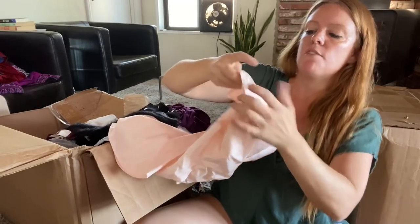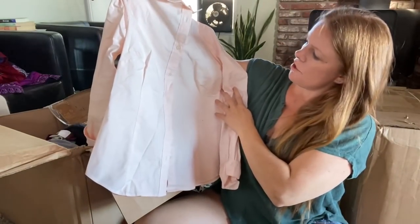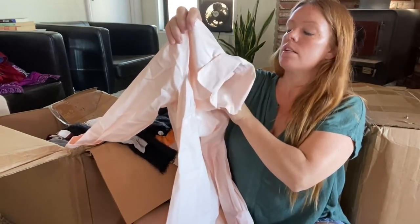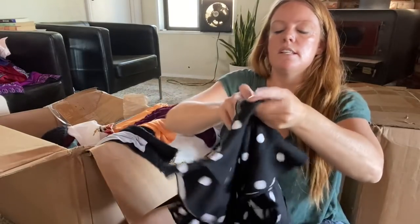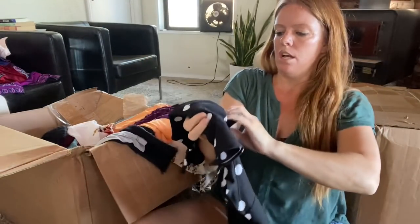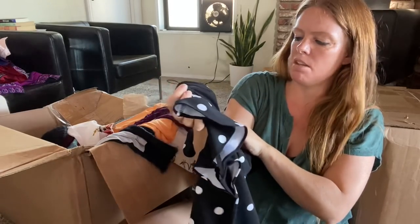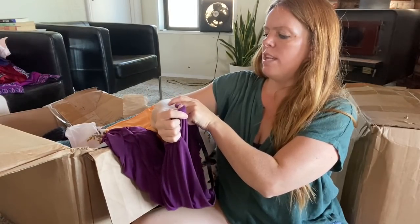J.Crew 365 — a peach button-front shirt, size 6. I'm sure there might be a spot on here, but if there isn't I'll sell it. 7th Avenue by New York & Company — just a little polka dot item. I don't think this brand gets too much and it's got some pilling on the inside, so probably not.